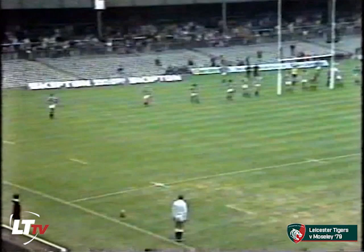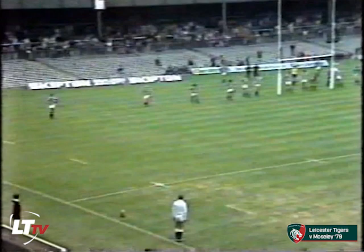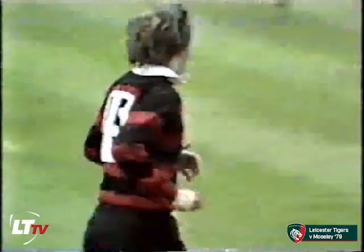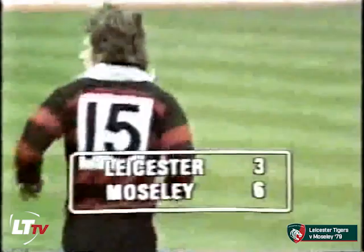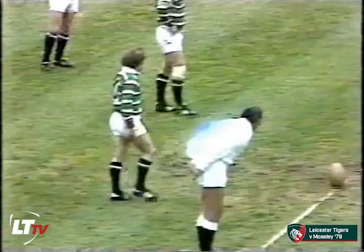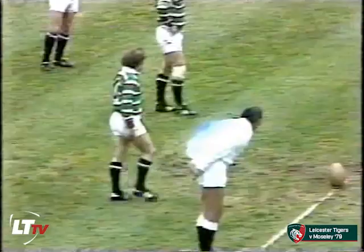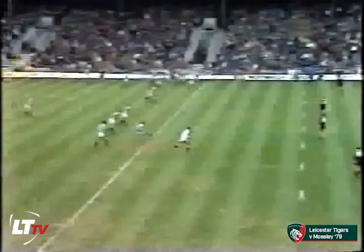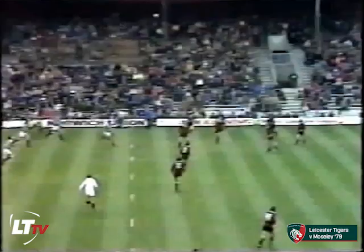Still buzzing with excitement after that spectacular opening try of this match. And Aikenhead, who's already kicked 23 points in this cup run, puts it over from the touchline. Well, the rugby in these first 15 minutes has been a tremendous spectacle for the excited crowd here, and the try and conversion that we've just seen were absolutely superb.